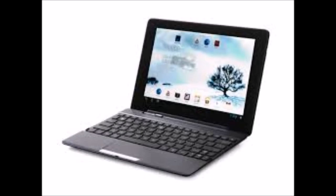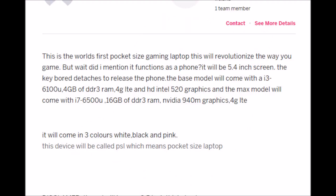So we're back with Indiegogo. This is the world's first pocket-sized gaming laptop that revolutionized the way you play video games. But wait, it also functions as a phone. With a 5.4-inch screen, the keyboard detaches to release the phone — a tablet, pretty much, with a detachable keyboard, like pictured there.